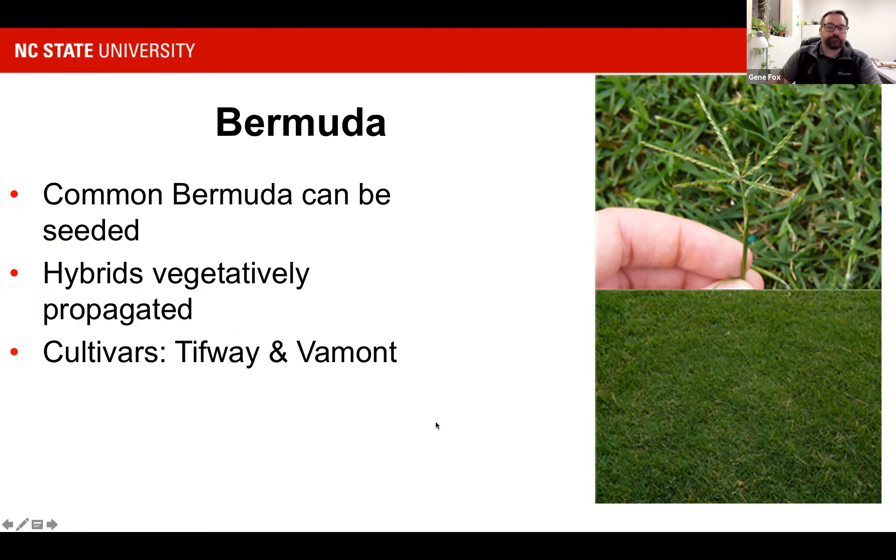Common Bermuda can be seeded — that's what you see in bags at Lowe's or hardware stores. The hybrids, which are more sought after and grow a little better, are going to be vegetatively propagated — meaning planted by sod, sprigs, or plugs. Plugs are essentially sod cut up into four to six inch pieces put into the soil to grow in. Sprigs are rhizomes or stolons — plant parts that will vegetatively reproduce the plants, sold by the bushel, much cheaper. Cultivars to look for are Tifway and Bermuda.